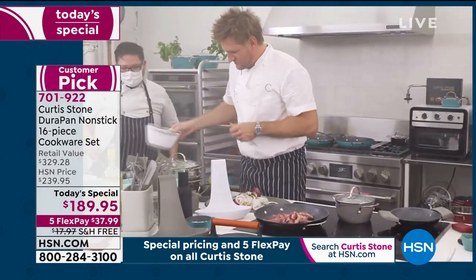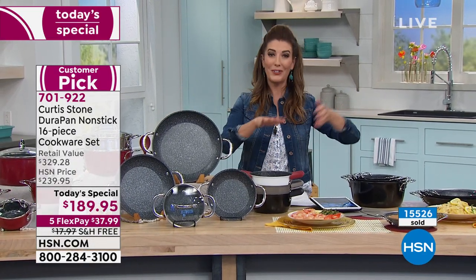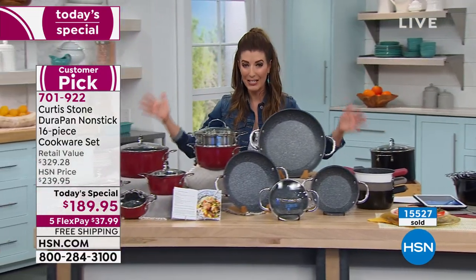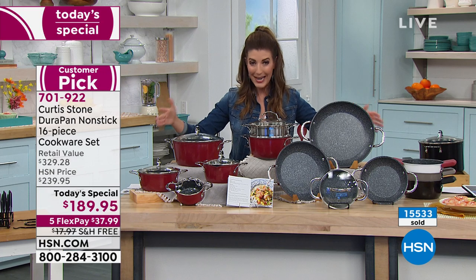I'm a Curtis Stone owner. I love this set, I have it, I would highly recommend it. My entire family owns Curtis Stone pans — from my mother-in-law to my sister-in-law, to my parents, to my sisters. What do they love? They love how easy it is to cook in, the even heating, the easy cleanup. You're getting all 16 pieces, but only if you're getting in right now.